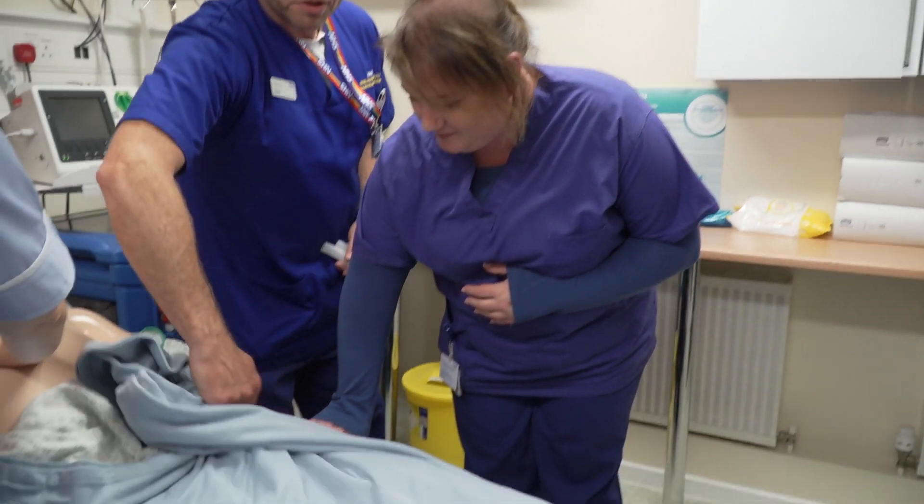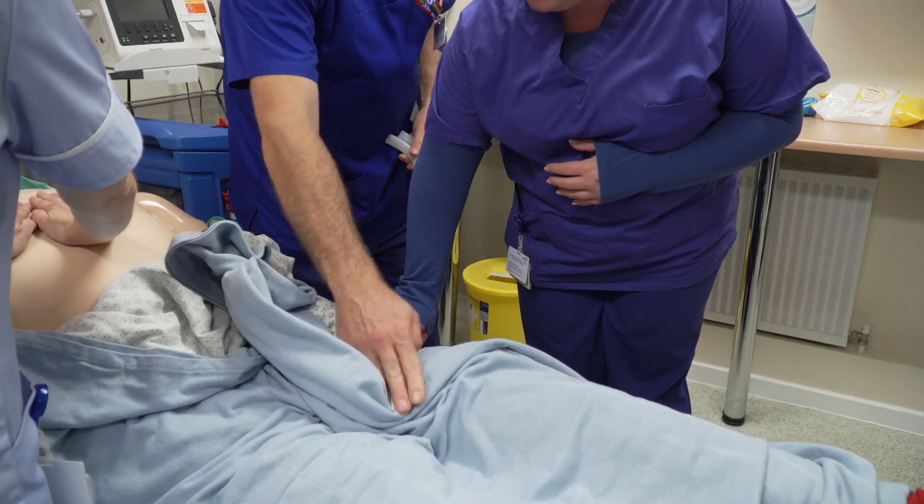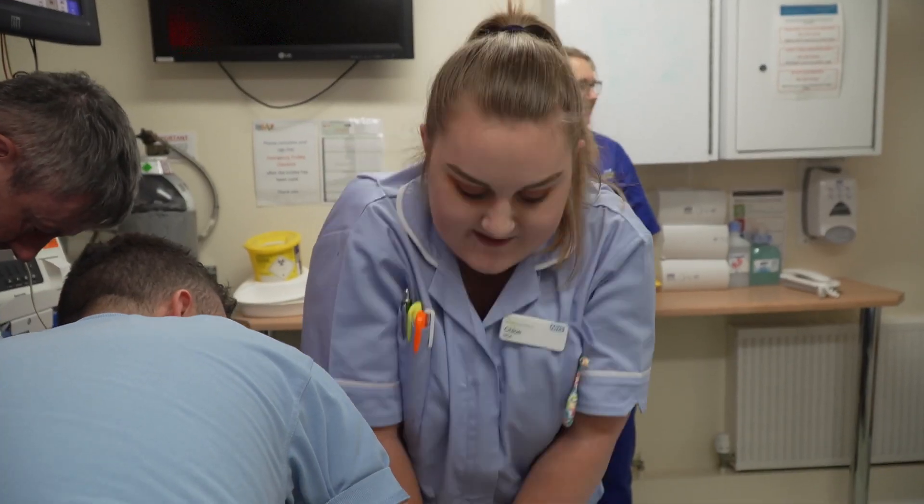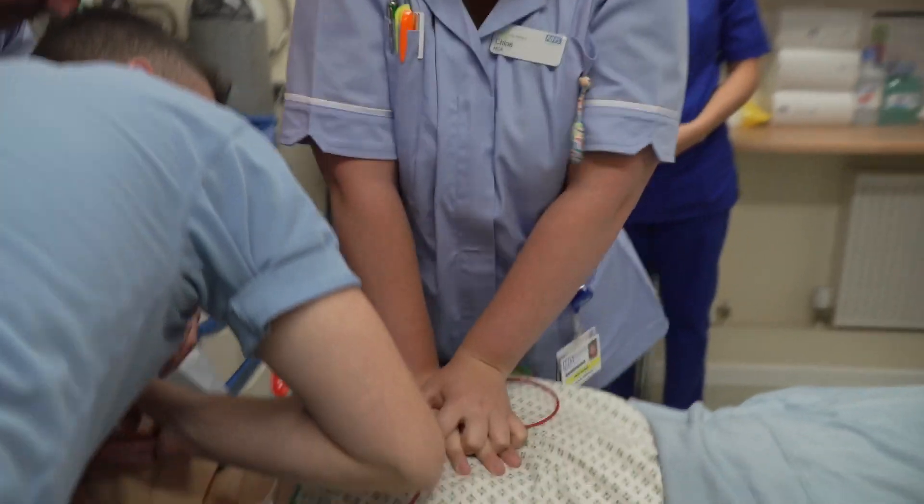Simulation training requires extensive planning and preparation to ensure that the sessions are effective. We involve experts within the particular clinical area to ensure that this is achieved.